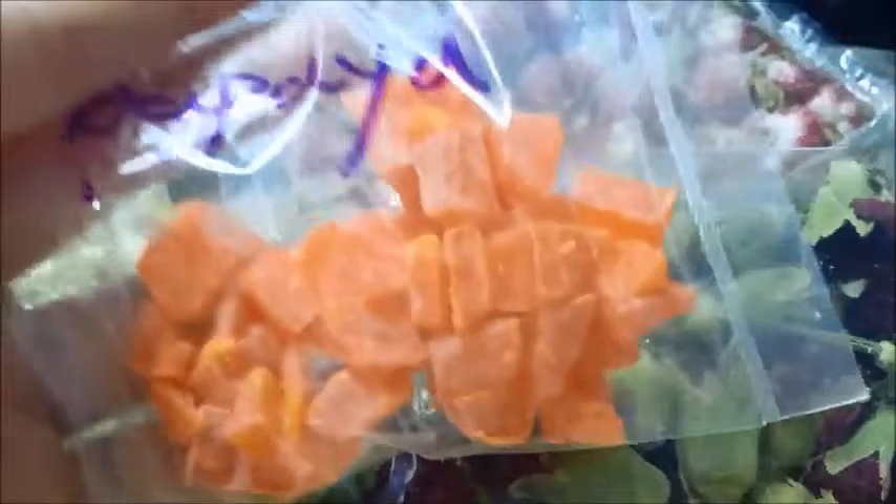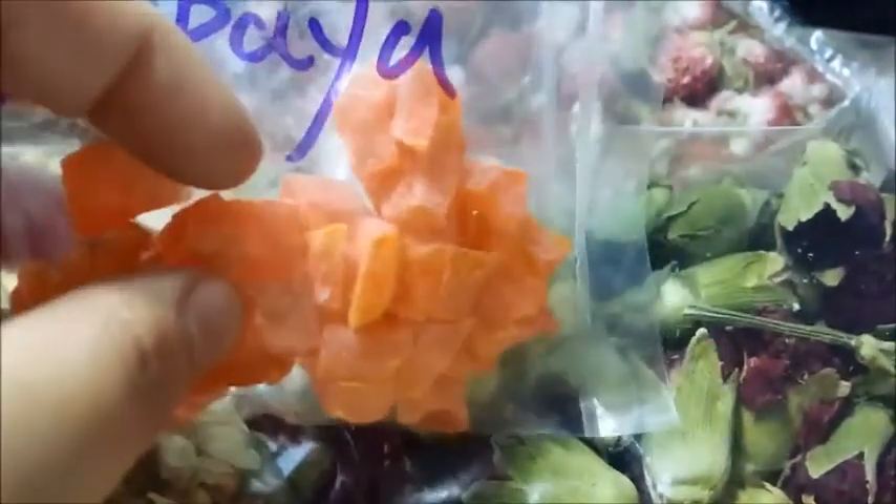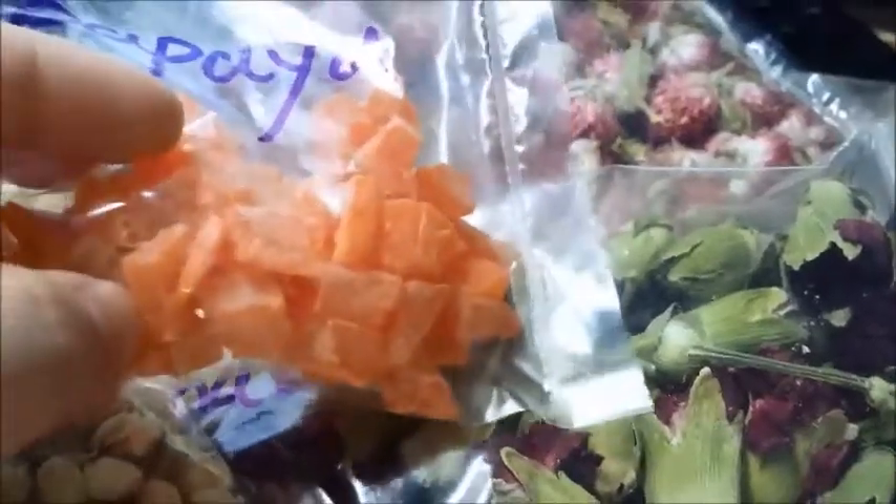Last but definitely not least is this one ounce of papaya, which was 65 cents. I probably should have ordered more because the chinchillas absolutely love this. I use it for their clicker training. I used to use goji berries first, but then I tried a tiny piece of papaya and they did everything I asked of them. I actually managed to teach them how to spin with the papaya. I'll probably cut the pieces in fourths and then continue training.